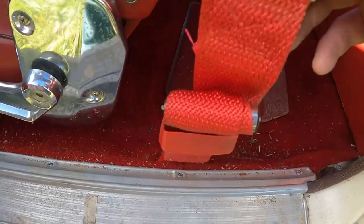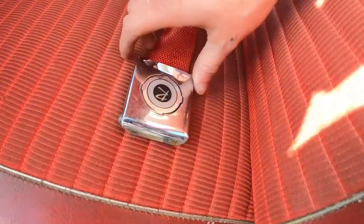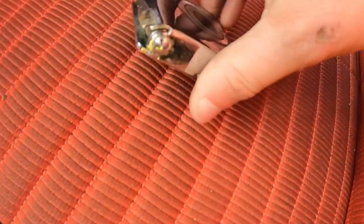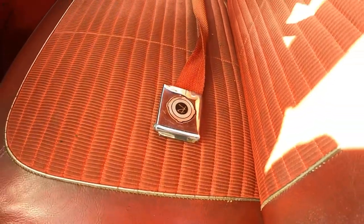Check out these seat belts — they're really cool. They're mounted in the floor, and this is the connecting part. They're old school, almost like airplane seat belts — and that's actually what airplanes use now too. But those were what seat belts were in the '60s.